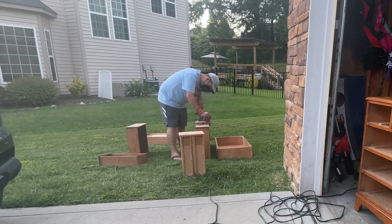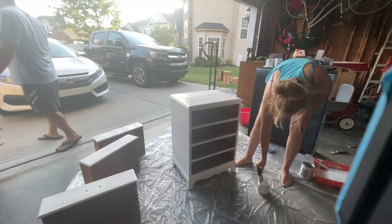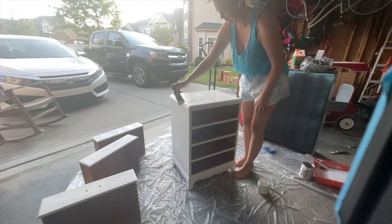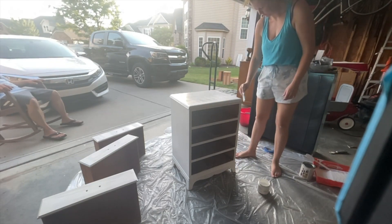Here I'm sanding off the surface of all the drawers. You need to make sure you get all the little nicks out so that when you paint, everything looks smooth. Now that we have a nice smooth surface to work with, we're putting on our first coat of paint. Try to always go in one direction — I didn't do the best on this first coat, but you always get a second chance with the second coat.